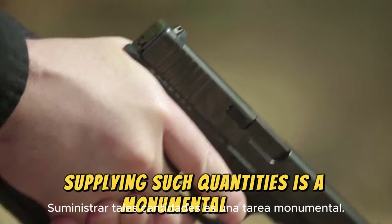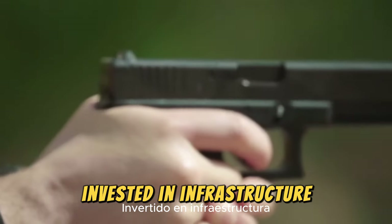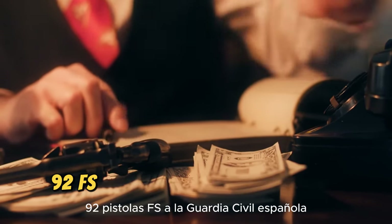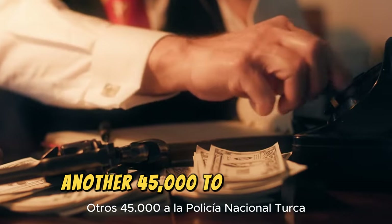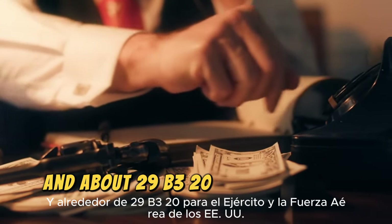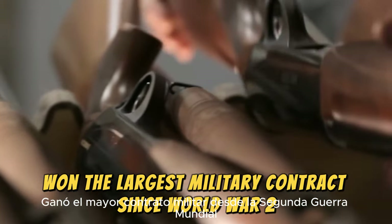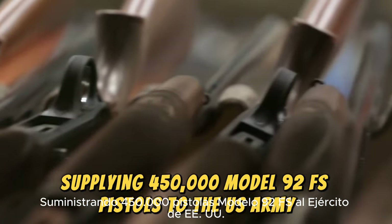The number of Beretta 92s supplied to various countries is impressive. According to Beretta statistics, they supplied over 45,092 FS pistols to the Spanish Civil Guard, another 45,000 to the Turkish National Police, and about 29,320 to the U.S. Army and Air Force. In 2009, Beretta won the largest military contract since World War II, supplying 450,000 Model 92 FS pistols to the U.S. Army.